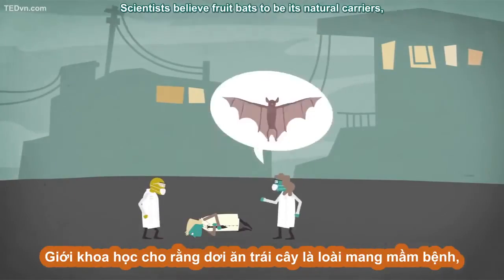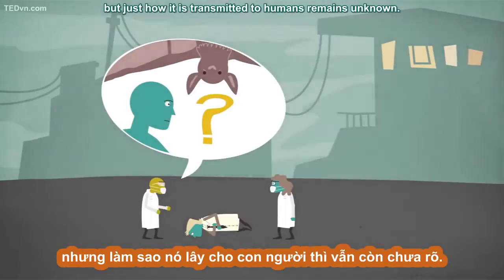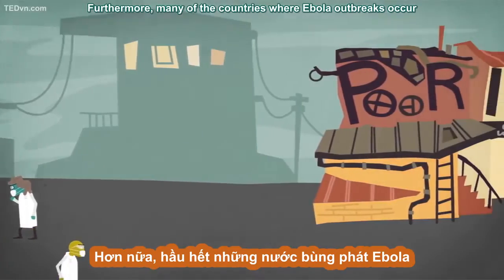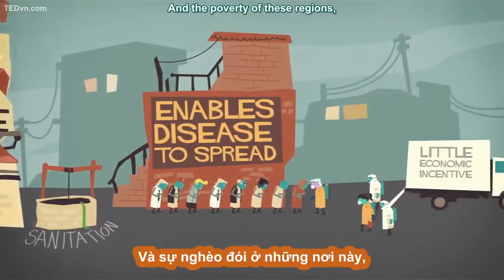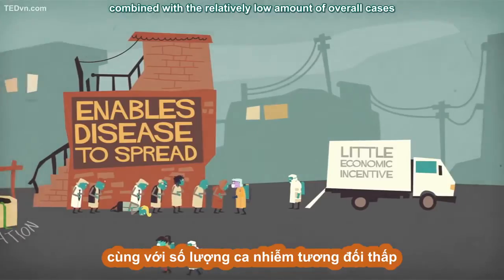Scientists believe fruit bats to be its natural carriers, but just how it is transmitted to humans remains unknown. Furthermore, many of the countries where Ebola outbreaks occur suffer from poor infrastructure and sanitation, which enables the disease to spread. And the poverty of these regions, combined with the relatively low amount of overall cases, means there is little economic incentive for drug companies to invest in research.